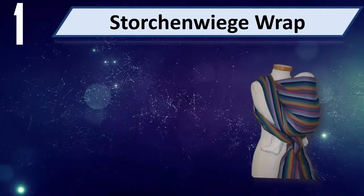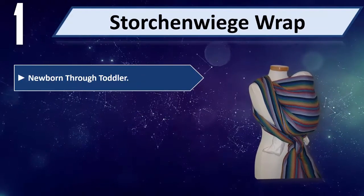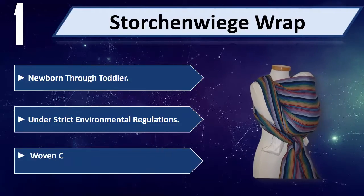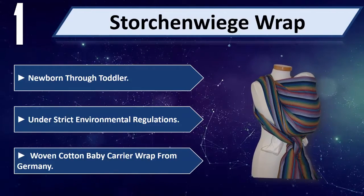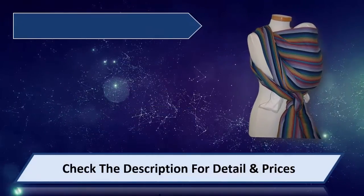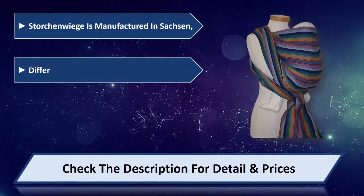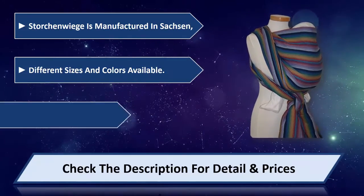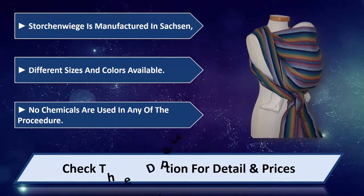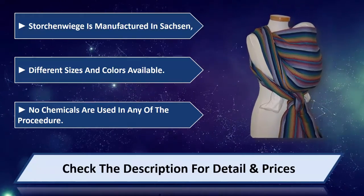Number 1: Storchenwiege Wrap. Newborn through toddler. Made under strict environmental regulations. Woven cotton baby carrier wrap from Germany. Storchenwiege is manufactured in Sachsen. Different sizes and colors available. No chemicals are used in any of the procedure. Please check the description for detail and price.